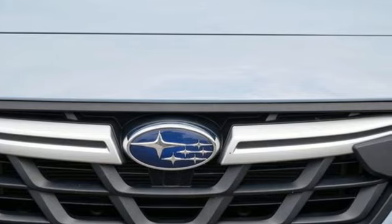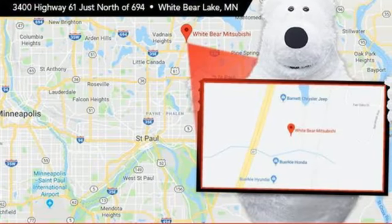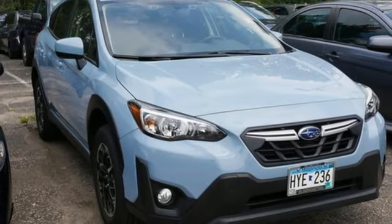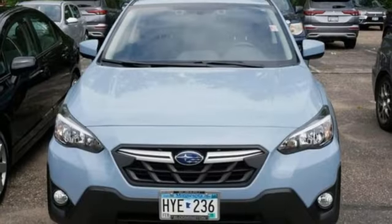H4 engine, front heated bucket seats, streaming audio, air conditioning, wireless phone connectivity, external memory control, aluminum wheels, selective service internet access, and continuously variable automatic transmission. Live in the moment and love every minute in your Subaru.